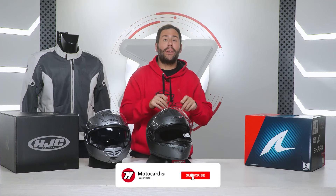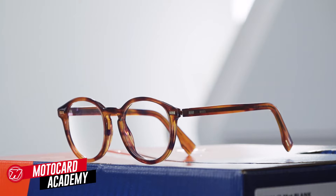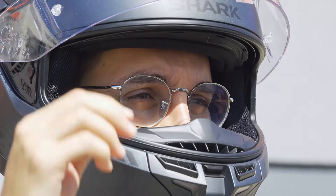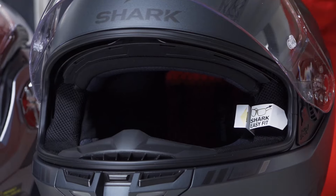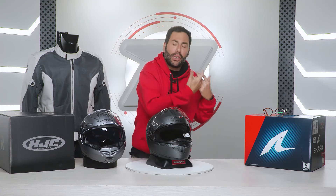Wearing prescription glasses doesn't have to be a problem when we ride a motorcycle. The first thing you should know is that currently, the vast majority of helmet manufacturers are certified and are designed to accommodate glasses. Manufacturers take into account that many of us who ride motorcycles sometimes need prescription glasses.